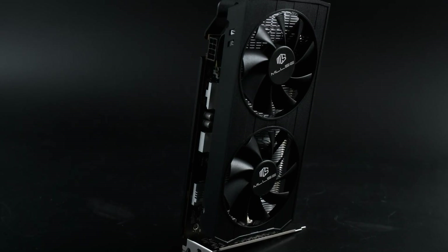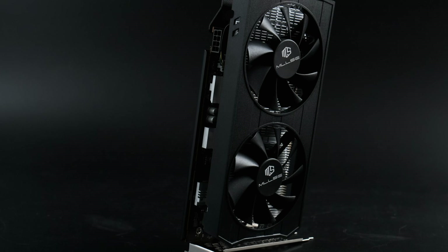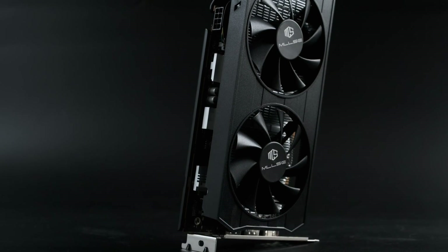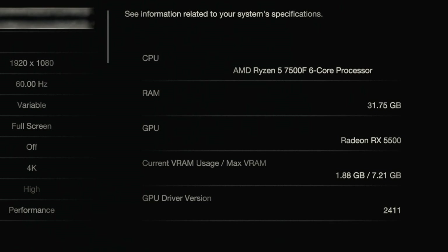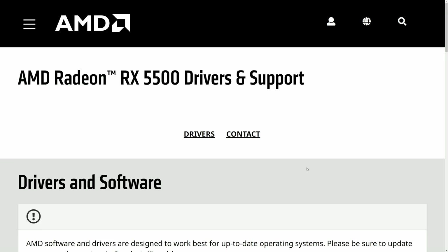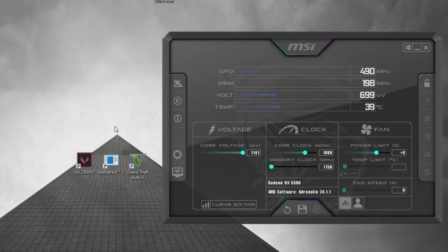Despite its shady origins, the experience of using the Milzy RX 5500 is pretty much no different from using a genuine card from any other, more familiar AMD board partner. Windows detects the card automatically and will install the correct, if dated, drivers, and downloading the latest driver set from the AMD website works as you'd expect. GPU-Z and MSI Afterburner both recognise it as an RX 5500 with 8GB of VRAM, and the Adrenaline software works as expected.